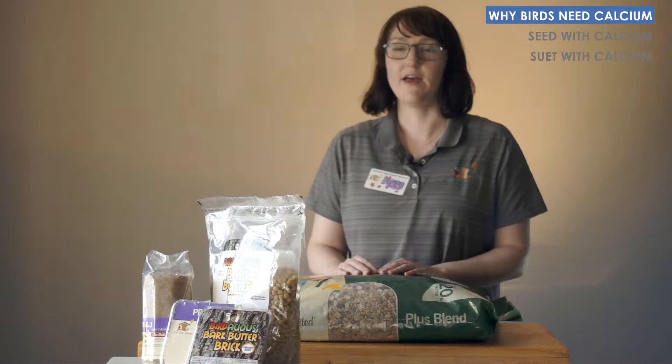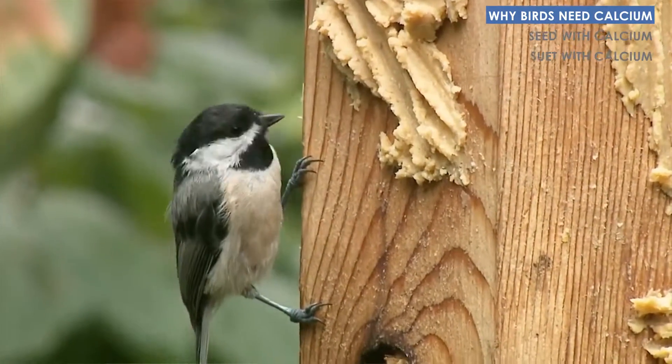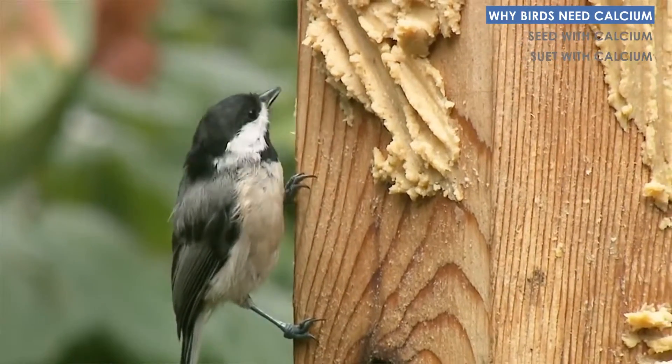Hi, my name is Mary and I'm going to tell you a little bit about bird feeding and calcium. Young birds need calcium as part of a healthy diet, in addition to the proteins and fats that we often offer in bird seed. Young birds are growing bones and they need the calcium for bone production.